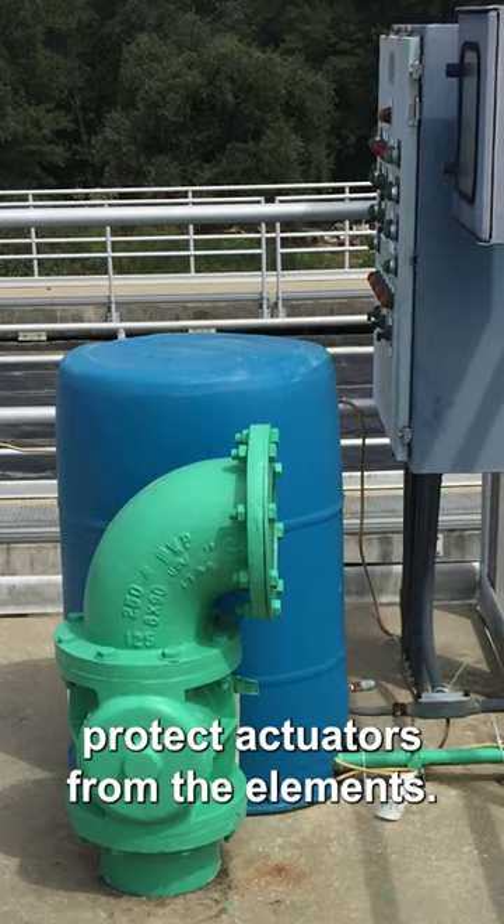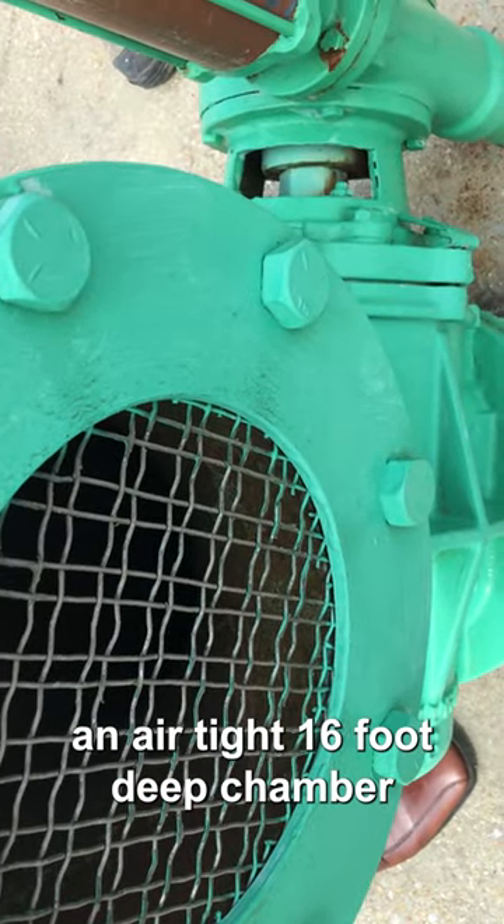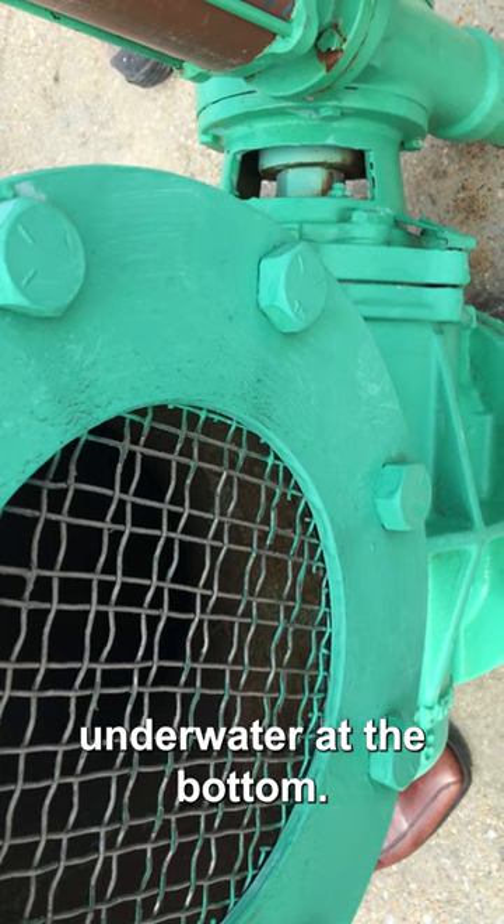The blue rain covers protect the actuators from the elements. The valves are connected to the top of an airtight 16-foot-deep chamber with openings underwater at the bottom.